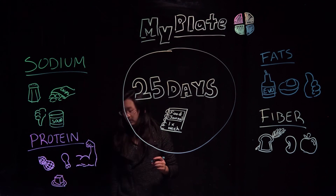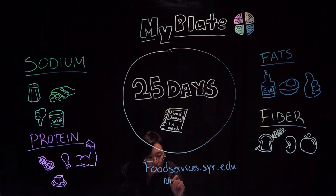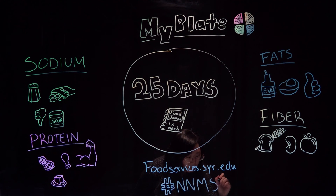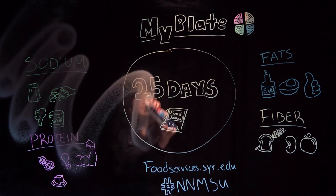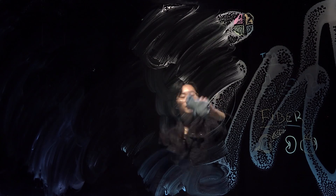Join our SU Food Services Facebook event page to read daily menu suggestions and tips. If you post a photo of yourself taking the challenge, use the hashtag NNMSU so we can see them. We will be offering prizes for your photos and for answering questions throughout the challenge to keep it exciting. We are looking forward to the 25-day healthy challenge.